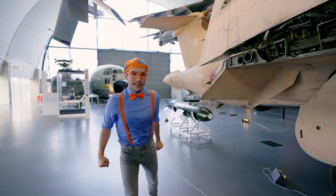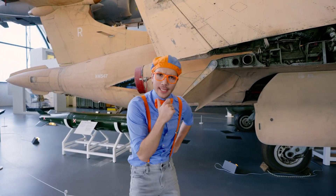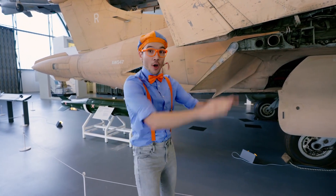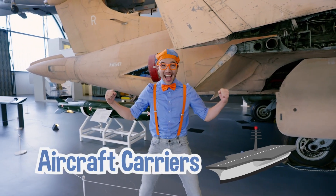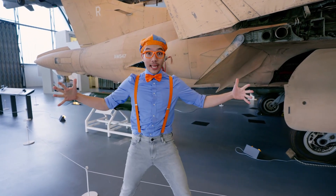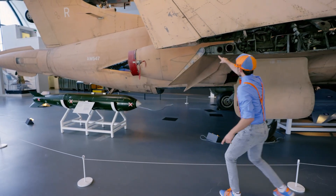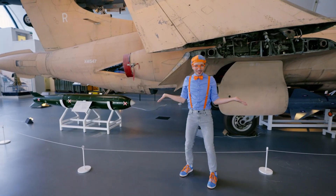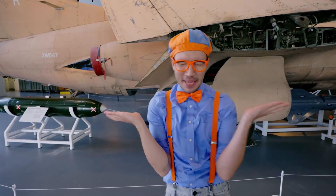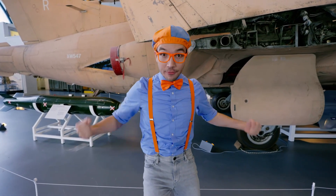This jet right here is called a Buccaneer. Do you know why it's called that? I bet it's called that because these planes take off from aircraft carriers. Do you know what an aircraft carrier is? They're really big boats that store lots of planes. And do you see this wing? The wings fold — just like your arm can fold or a piece of paper. They fold so you can fit lots of planes tight together on an aircraft carrier.